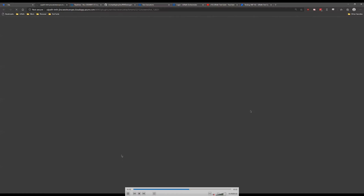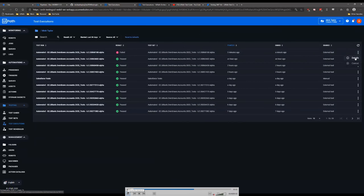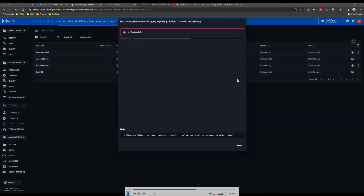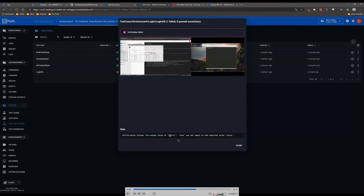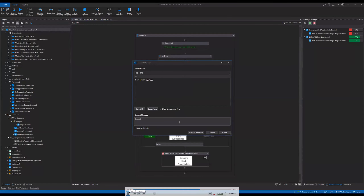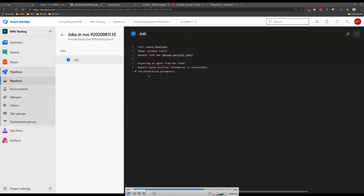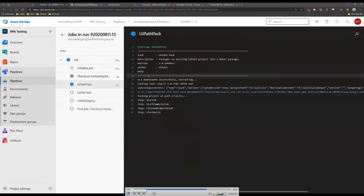We log into Jira and find the test case to view the results — we notice there was a failure. We also log into Orchestrator, dig deeper, look at the verification field, and see the full stack trace where we recognize the issue. Instead of false we're going to set it to true, then recheck in our code. We go back to Azure DevOps to check on the job — it's going to start running, pack it up, and run our tests.